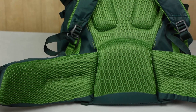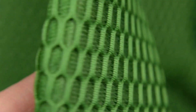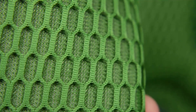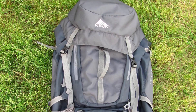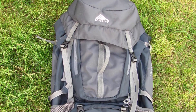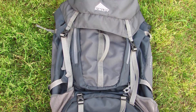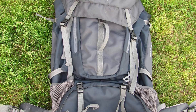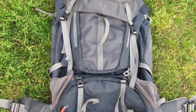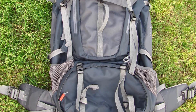A separate sleeping bag compartment is also included, and you can easily remove the divider, turning the two-compartment bag into a single carrying capsule. Despite the affordable price, the Coyote 65 boasts an impressive suspension system — from the back panel padding and shoulder harness to the hip belt, breathable mesh offers unprecedented comfort. An HDPE back panel and single aluminum frame provide unquestionable durability.